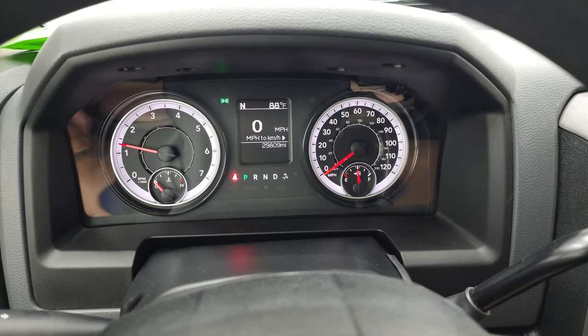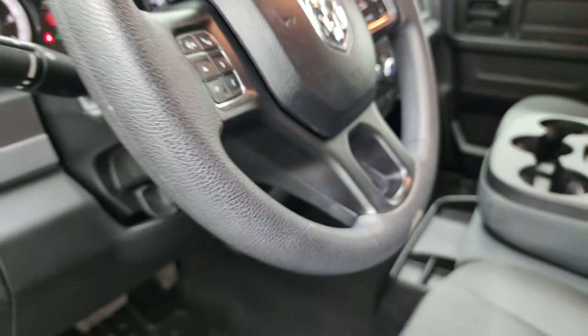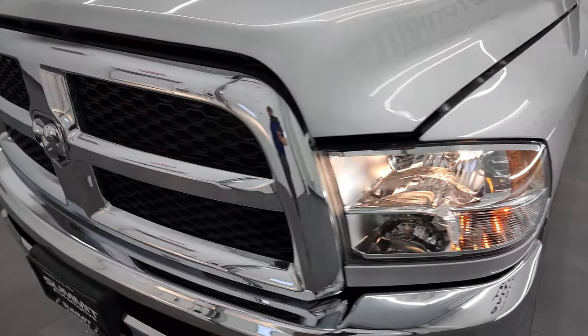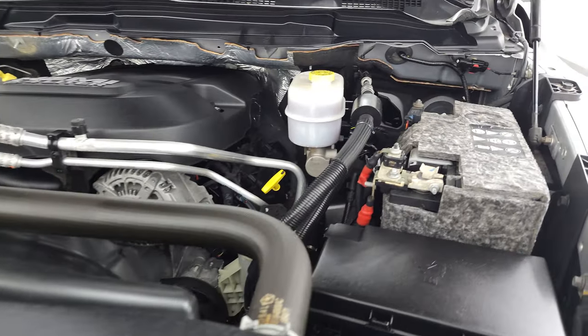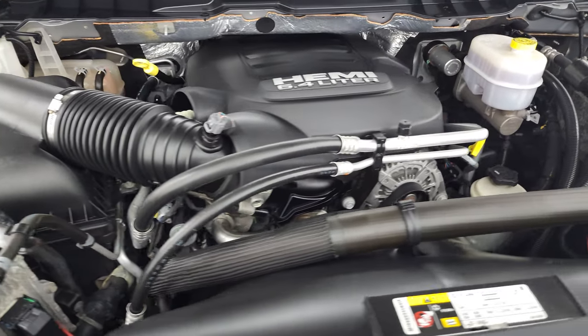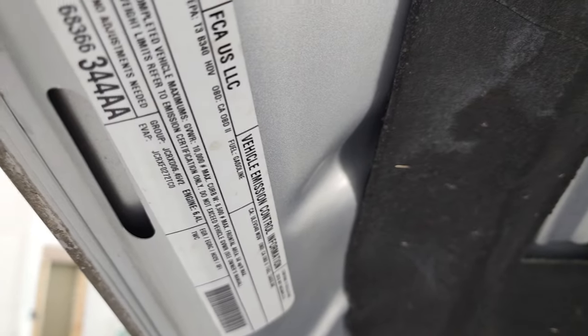No check engine lights or anything like that. It smells very clean inside this truck. Under the hood we have the 6.4-liter V8 Hemi engine. Engine bay is very clean, runs very smooth. Once again, this truck has been fully safetied and inspected by our service shop — it has a fresh oil and filter change, all the fluids have been checked and topped off, and this truck is 100% ready to go. There is your emissions sticker.